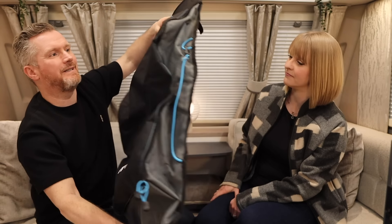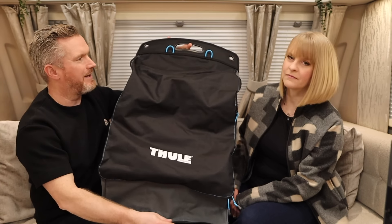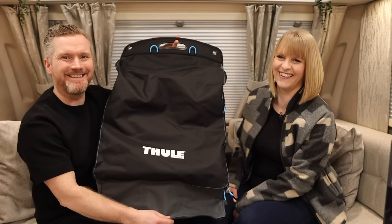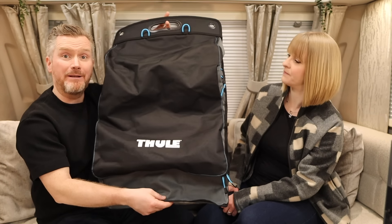Very nifty indeed — and this cost £40, so I think the price of organization is priceless. It's actually quite lightweight as well, really really pleased with that.